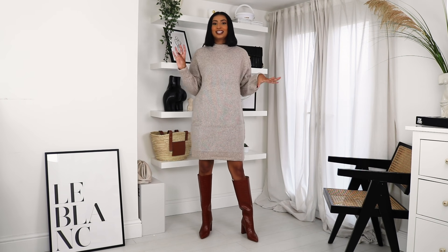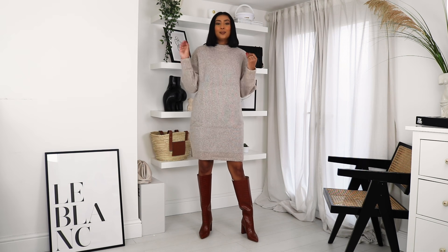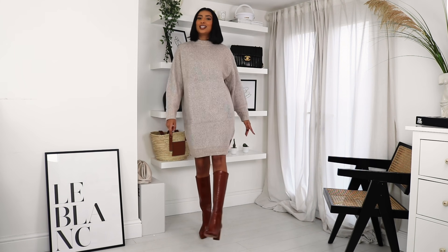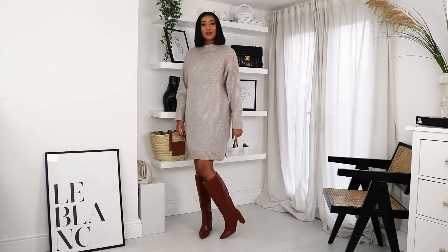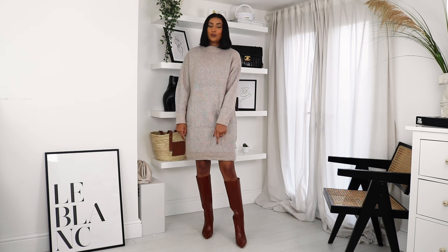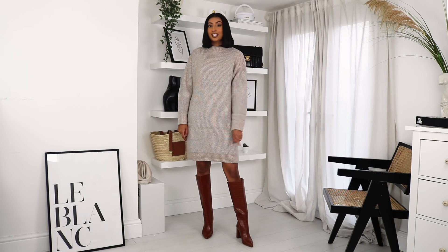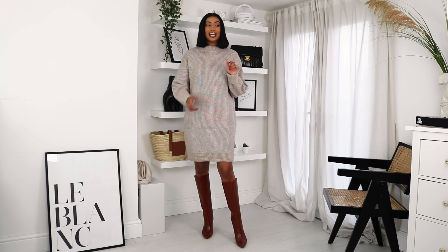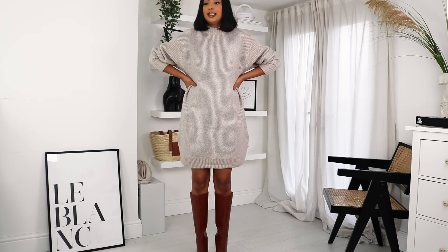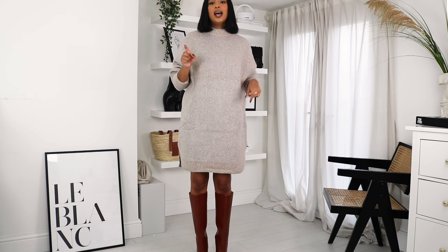This next outfit is one of my favourites because it's just such a simple, easy outfit that looks so put together. I picked up this jumper dress, which I love. Jumper dresses are perfect for autumn — you can pop on a pair of knee-high boots and you're done: you're warm and you still look good. I also picked up these boots from H&M and I'm obsessed. I think they're under £40, which is amazing because knee-high boots are usually so expensive — I saw a pair on Net-a-Porter for £500. You can also pop on a belt to cinch in the waist; I'll show another styling option with a belt.